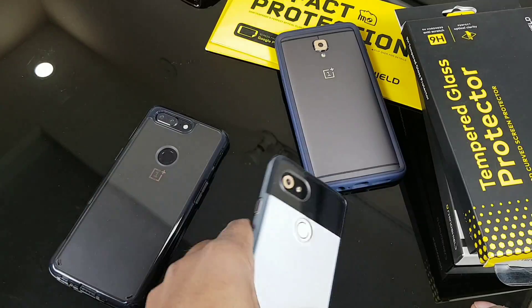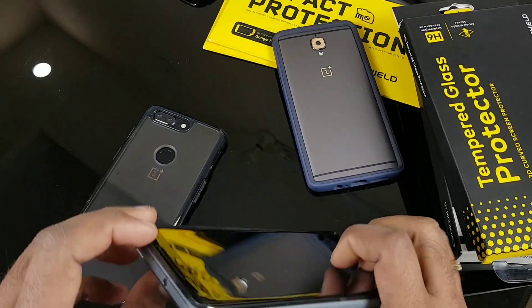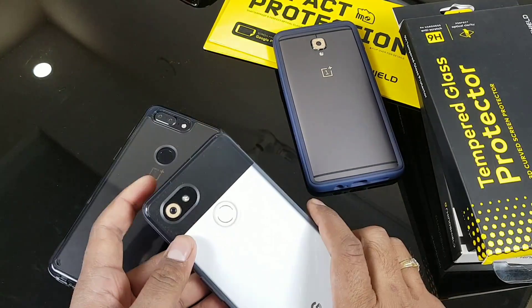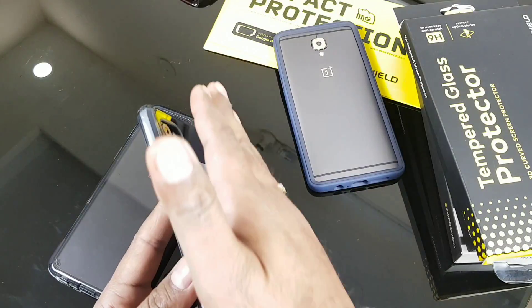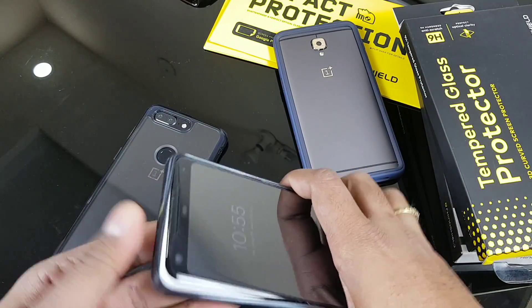Alright guys, so here is the device in front of me — the Pixel 2 XL. I'm currently using this ring case just to test it. So far it's okay, but you will get extra bulk because this thing is going to increase the back width as well. It depends on you guys, as I mentioned. Let's take that out.